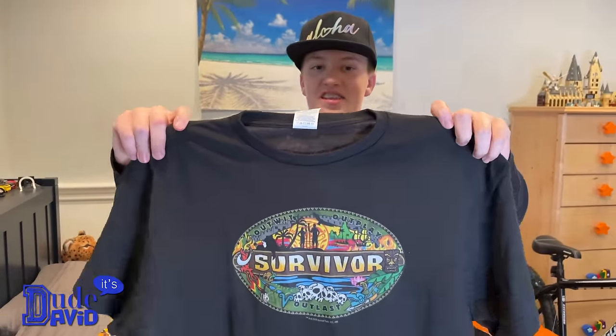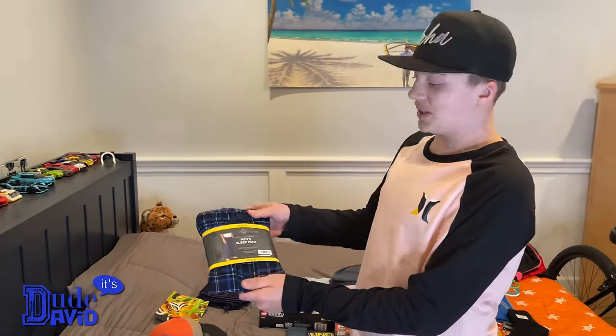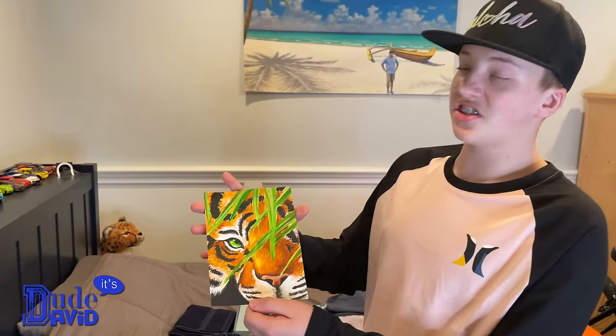A couple other things I got for Christmas: I got some really soft pajama pants. Here's something super cool — check this out. My sister painted this for me.